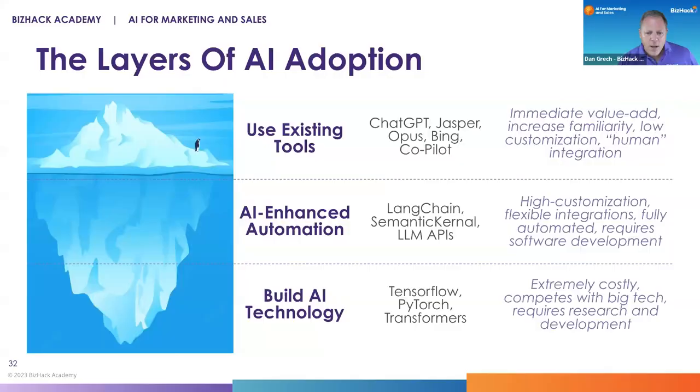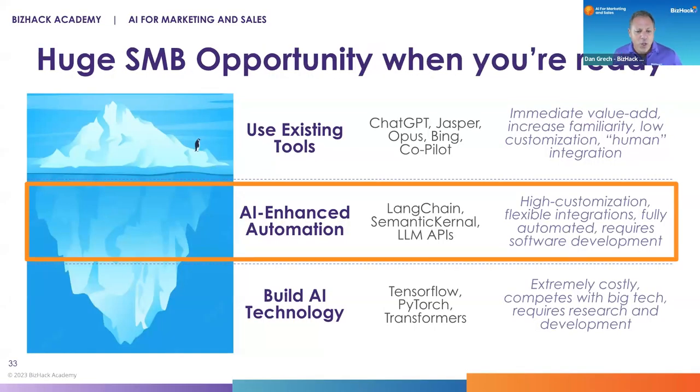This is where she lives — in the AI-enhanced automation space, using tools as simple as Google Sheets and then building out very basic applications leveraging AI. It's a much more sophisticated use case, but it's probably the single biggest business opportunity there is for those of you on today's session, because it's an area where you don't need a whole lot of technical support or knowledge to get started.